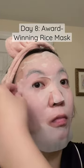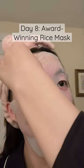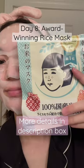The size of her pores have been significantly reduced, and her skin also looks brighter and smoother.